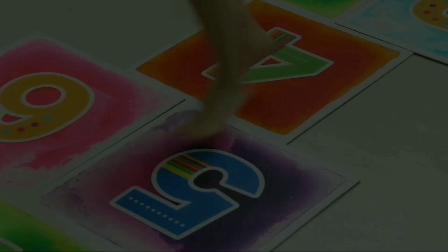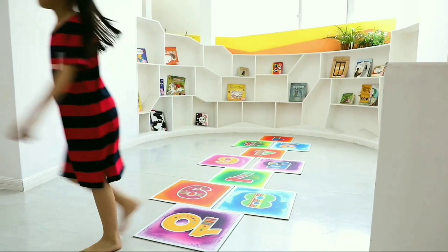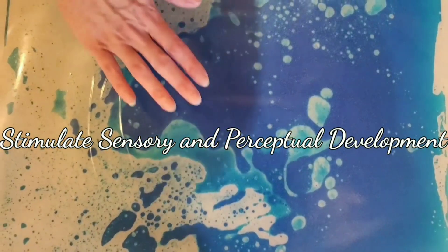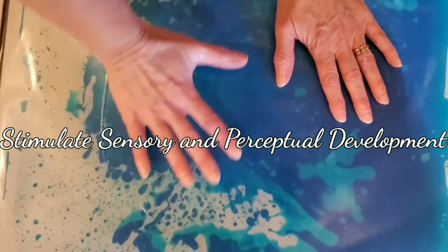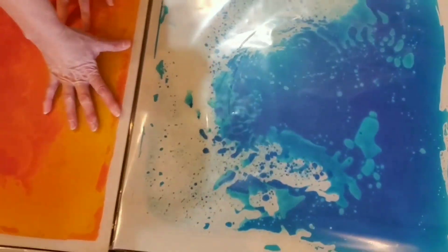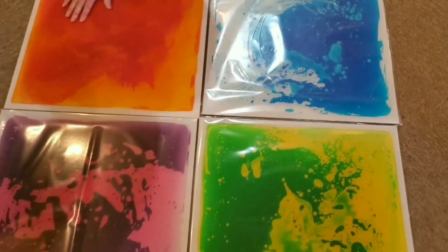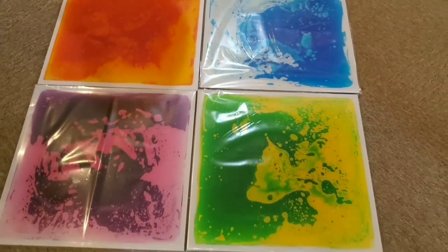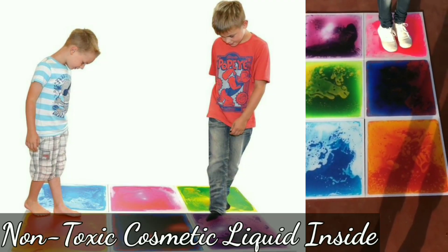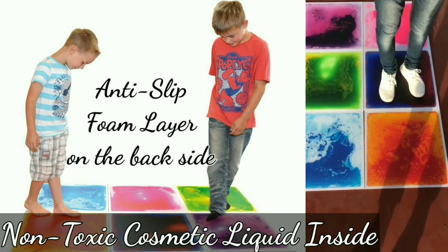The bold contrasting and changing color patterns of the tiles stimulate sensory and perceptual development while being mesmerizing fun for all. These tiles have non-toxic cosmetic liquid inside with an anti-slip foam layer on the back side.